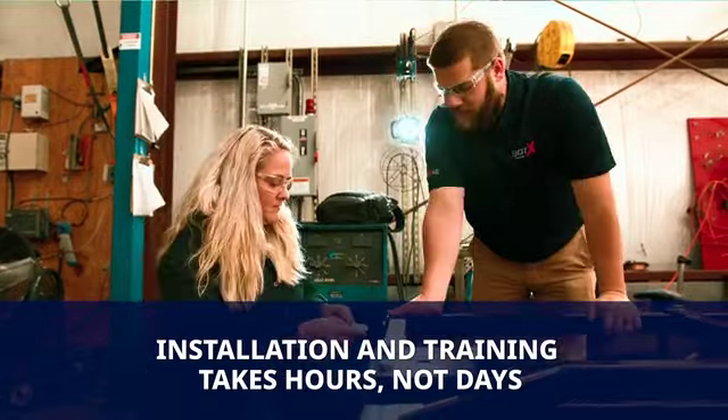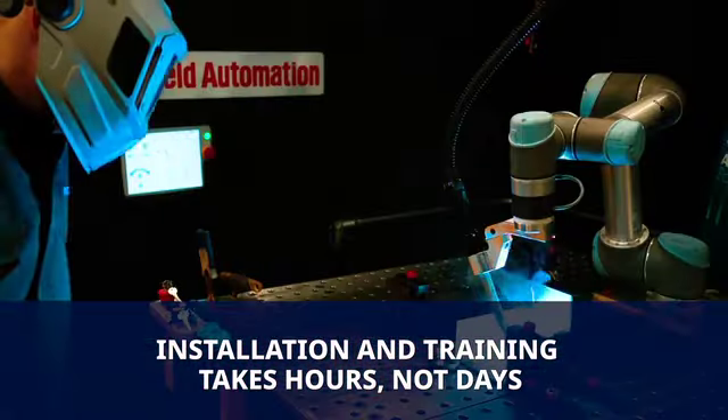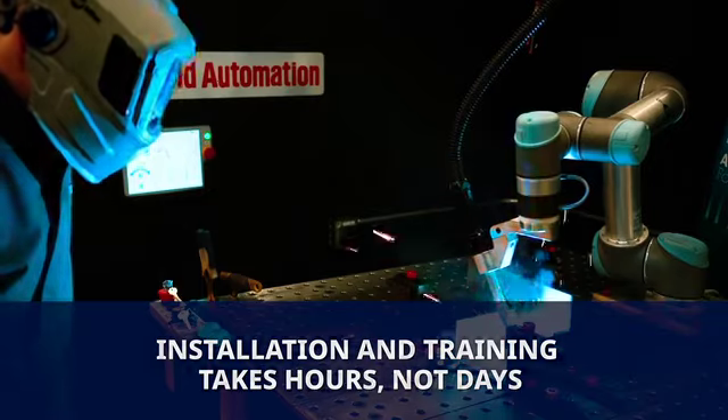ReadyArc weld automation specialists handle the installation and training, which takes hours, not days, getting you up and running fast.